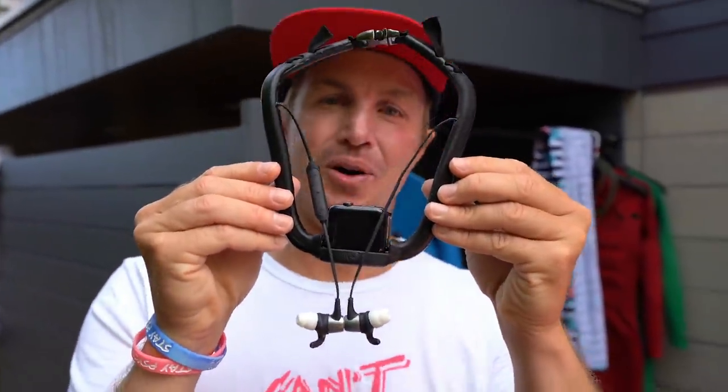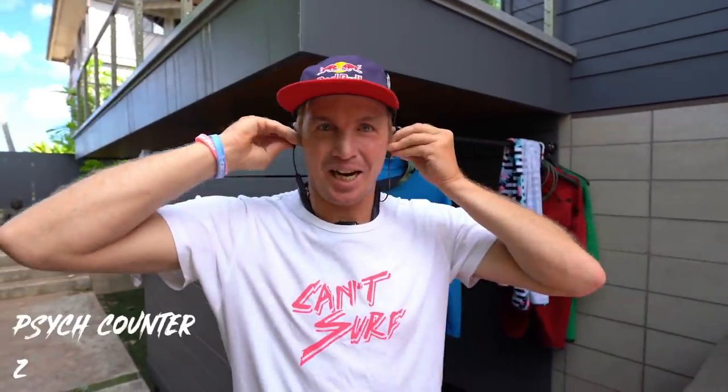Soundswell — waterproof multi-sport headphones. I'm gonna be using these today. Basically it's an Apple Watch connected to a Bluetooth headphone system. You lock it in, throw it on your wetsuit, pop the earbuds in, and we're gonna walk down the beach psyching on a whole new level. We're gonna go surfing with music today — duck diving with music. It's gonna be a really cool experience.